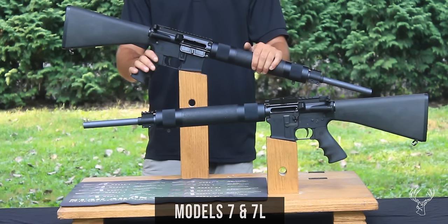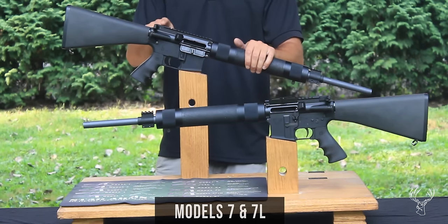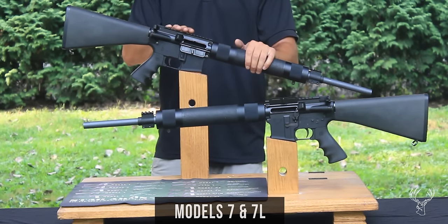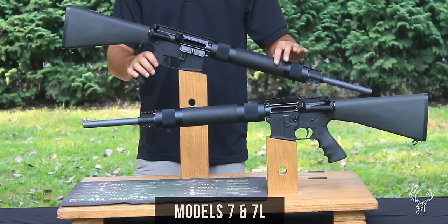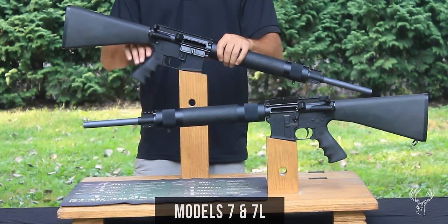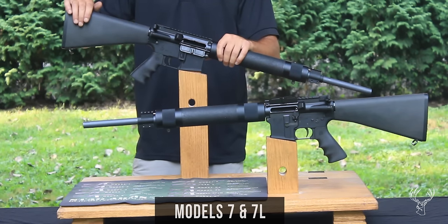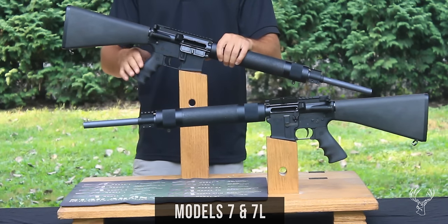It features a Spec 2 chamber in 6.8mm SPC, an A3 flat-top upper receiver, and no sights, so it's set up to accommodate an optic. It also has a Hogue overmold free-float handguard tube with a Picatinny rail gas block, and an A2 rifle-length buttstock with a storage compartment for a cleaning kit and accessories.